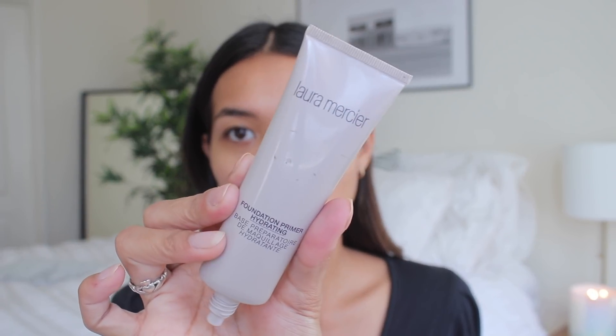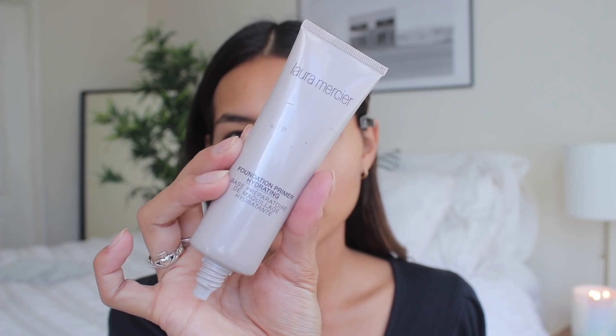So I already have my face moisturized and cleansed, and I have my eye cream. I'm going to start off with the Laura Mercier Hydrating Primer right here. If you have dry skin, this is an incredible primer to use. I used to be a big fan of the Smashbox one, that kind of milky looking one, but this one feels so good. It's very smooth — you can feel it have like some sort of smoothing effect.